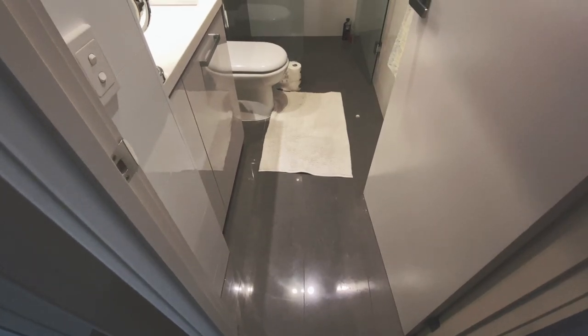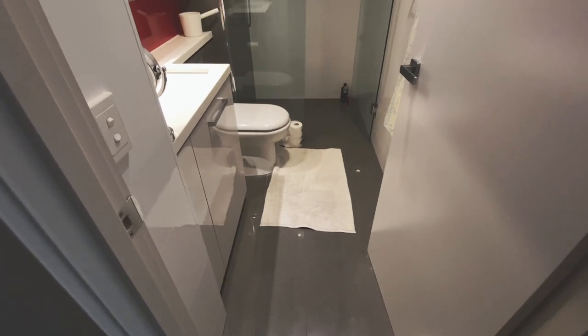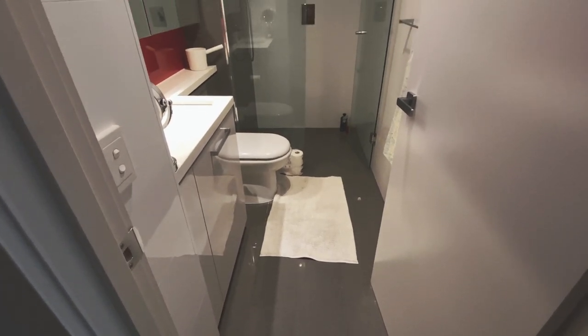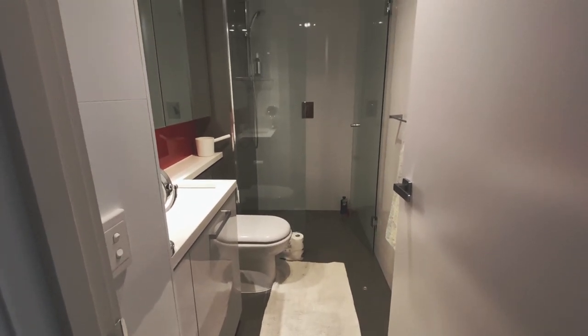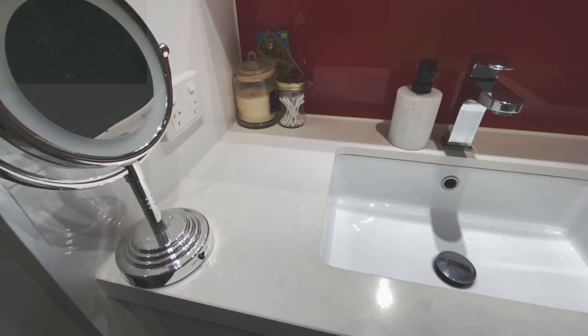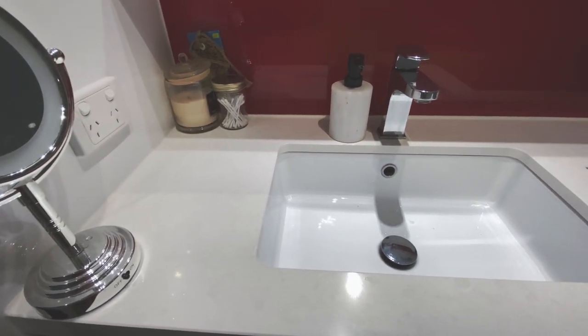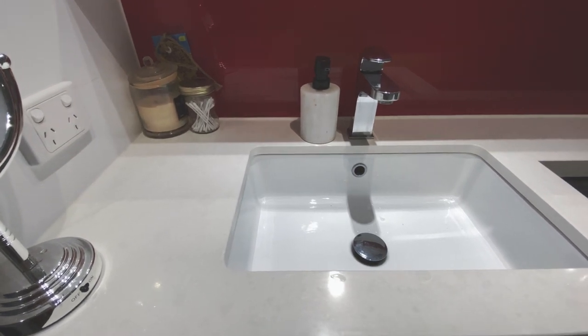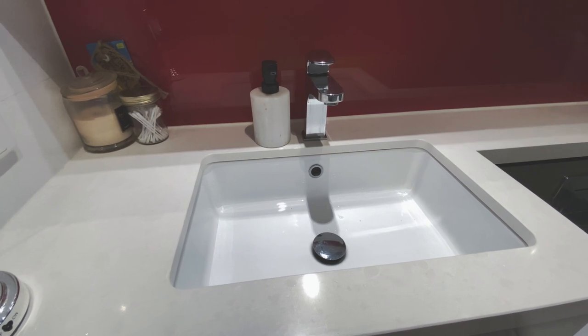Now finally we have the bathroom. It's very small, but I do like it — it's my favorite bathroom out of all the apartments I've lived in in Melbourne. I think because it's small and compact, it tends to bounce the light around a lot more, especially because it has that white finish. It does have a bit of gray in there, but it also has that red backing similar to the kitchen, so I think that was obviously a design choice.